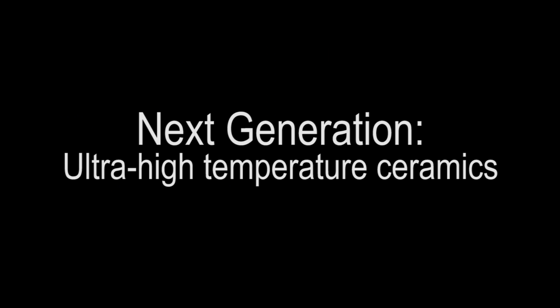The focus of our research is on engineering high temperature materials. In particular, we work with ultra-high temperature ceramics, composites, and coatings.